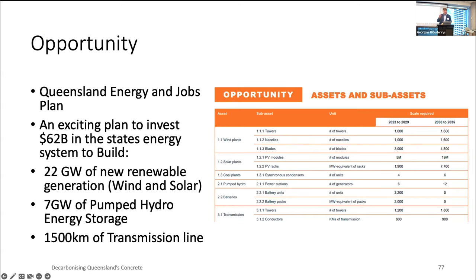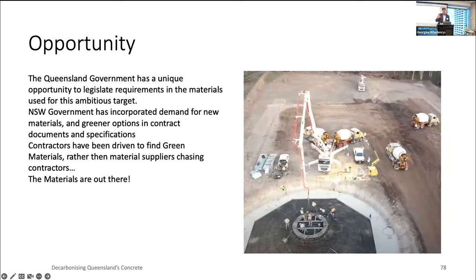The opportunity: Queensland's energy plan talks about 2,600–2,700 wind towers between now and 2035 — a huge program of renewables work, and there's a lot of concrete in that. It's a huge opportunity — not just for the Olympics, but in these renewable energy programs as well — to roll out specifications and requirements to decarbonise. The materials are out there.